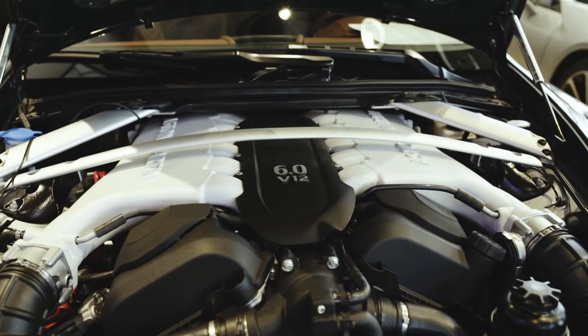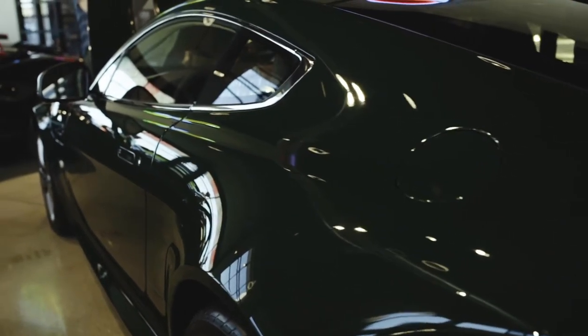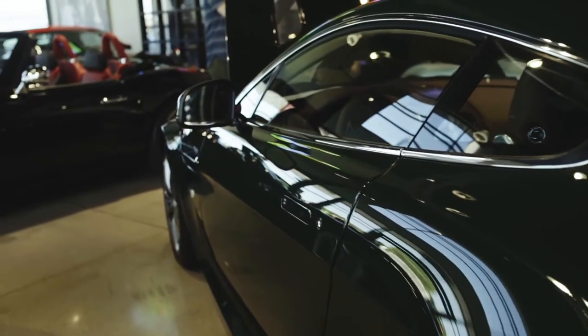The power plant is a 6-liter V12 with 565 horsepower. The car does 205 miles an hour top speed, with 0-60 times of 3.8 seconds.